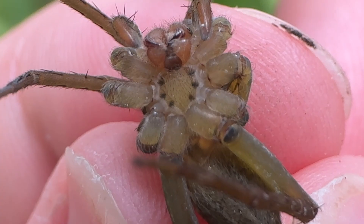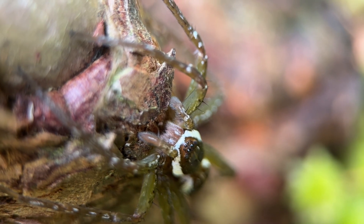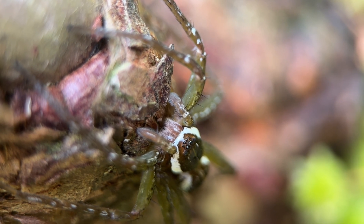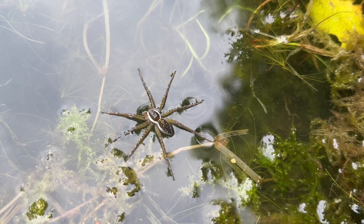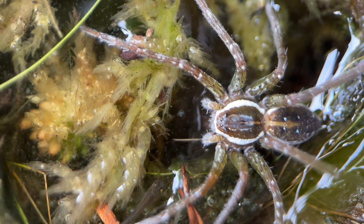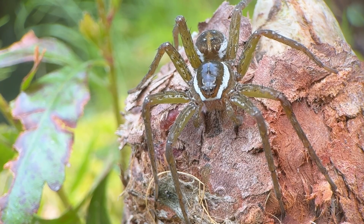The fangs of the spider are its most potent hunting weapons. They connect to the spider's venom glands, which means it can inject venom into prey. The fishing spider's toxins allow it to take down food that it otherwise couldn't handle. When it attacks a large prey item, like a fish, it simply has to bite it and wait for the venom to do its work.